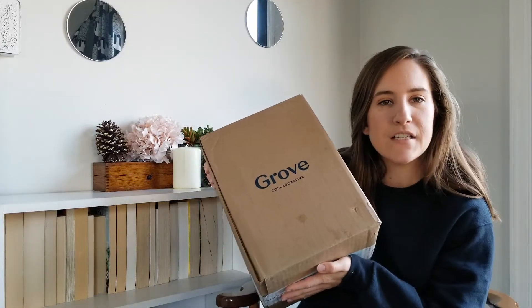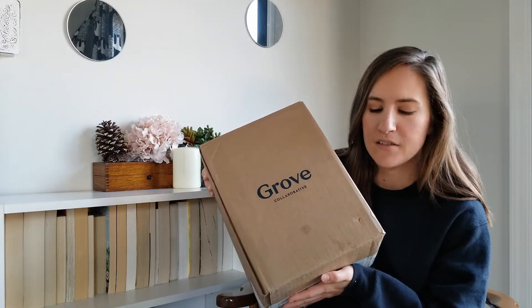I have a decently sized box here and I'm gonna go through everything one by one. I put on Sophia for Love so hopefully she stays in there and is quiet so I can get this filmed. Let me start — I first picked up this coconut scrubber sponge.